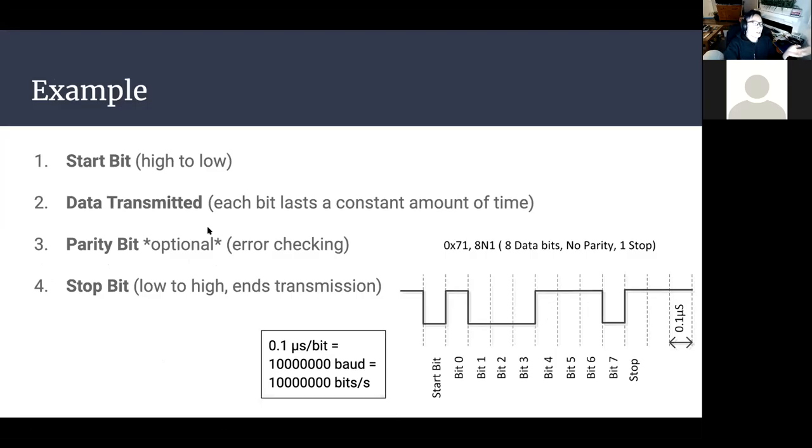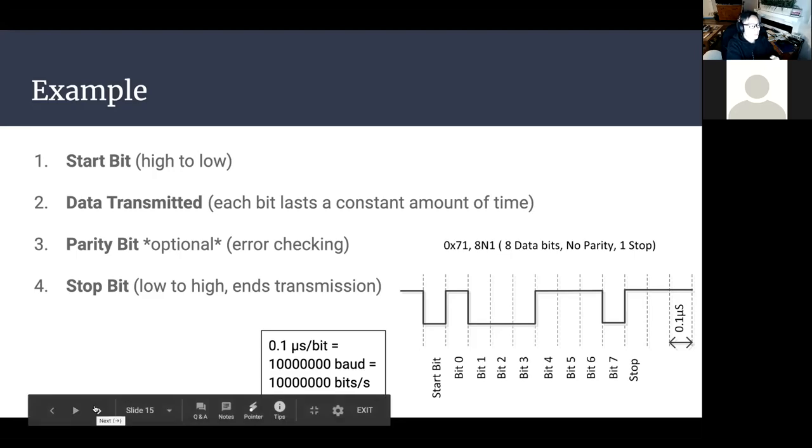An example of UART communication: the transmitting device first transmits a start bit by pulling the line from high to low, then sends eight bits of information — bits zero through seven. Because of the determined baud rate, each bit lasts a constant amount of time. Depending on your setup, a parity bit may be included for error checking. Once data is transmitted and the parity bit received, a stop bit pulls the line from low to high and communication ends.